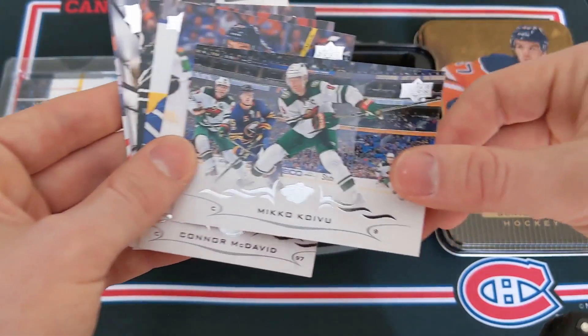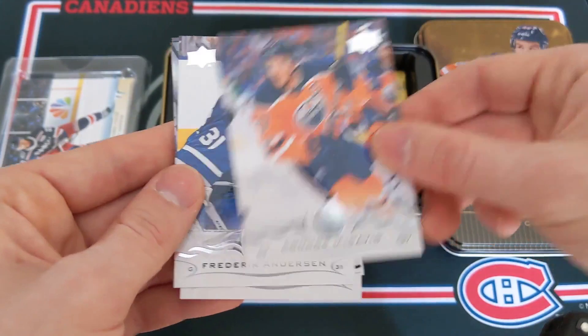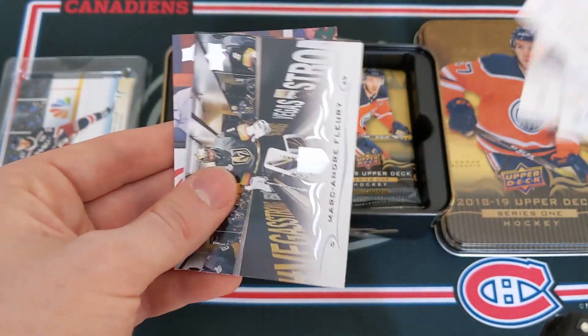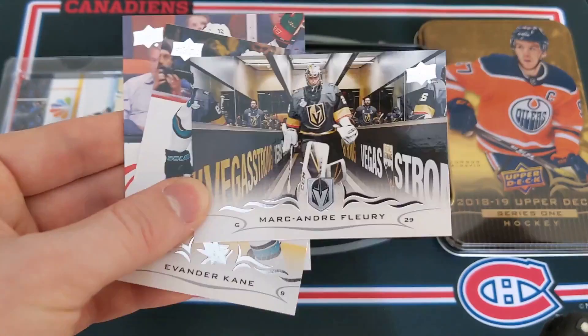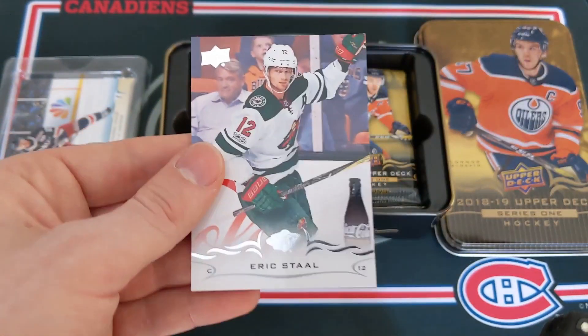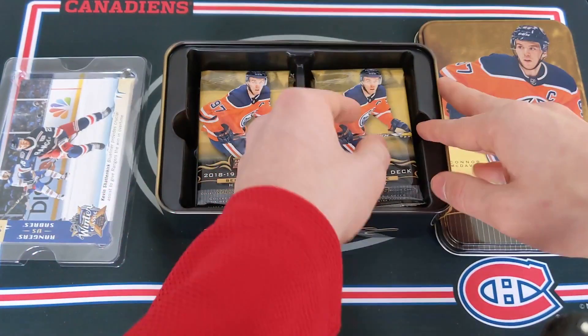Beautiful. Pack 1 gives us: Miko Giordano, the cover man Connor McDavid, Frederik Andersen, Chris Letang, Marc-Andre Fleury — beautiful card — Evander Kane, and Eric Staal.